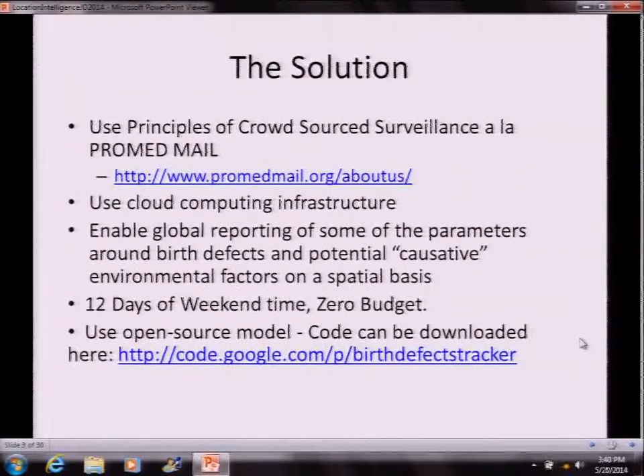ProMed is a pretty substantial piece of international disease surveillance. They've got a mapping interface, and it's one of the six sources that the WHO uses for a daily look at what's going on in the world in terms of infectious disease. Using that as a background and formula, we decided to use cloud computing to enable global reporting of some of the parameters around birth defects — though birth defects is just an excuse to build a system that could be used for any other disease, especially chronic diseases.